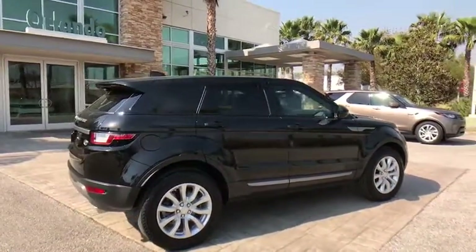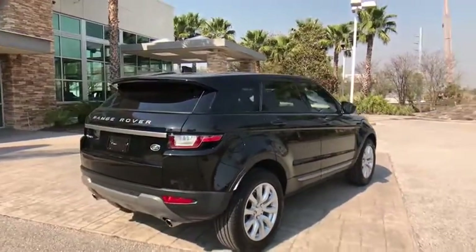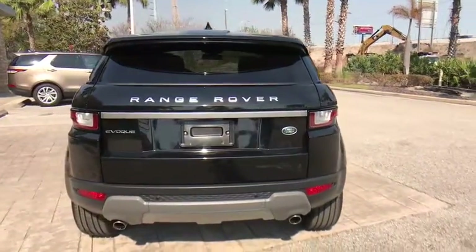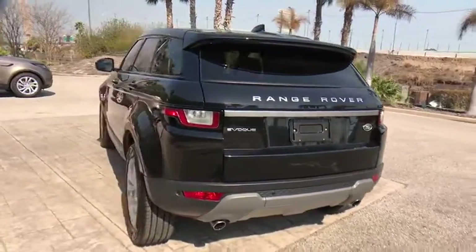Here are some of this vehicle's great options: keyless entry, traction control, steering wheel audio controls, remote engine start, navigation system, stability control.